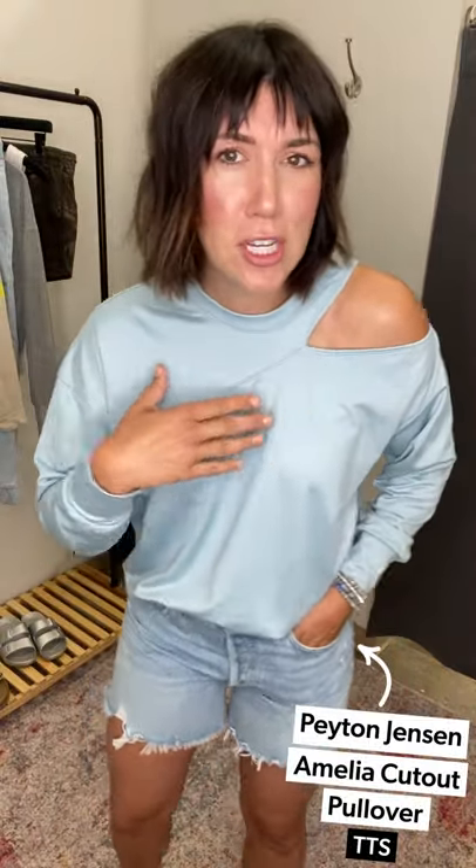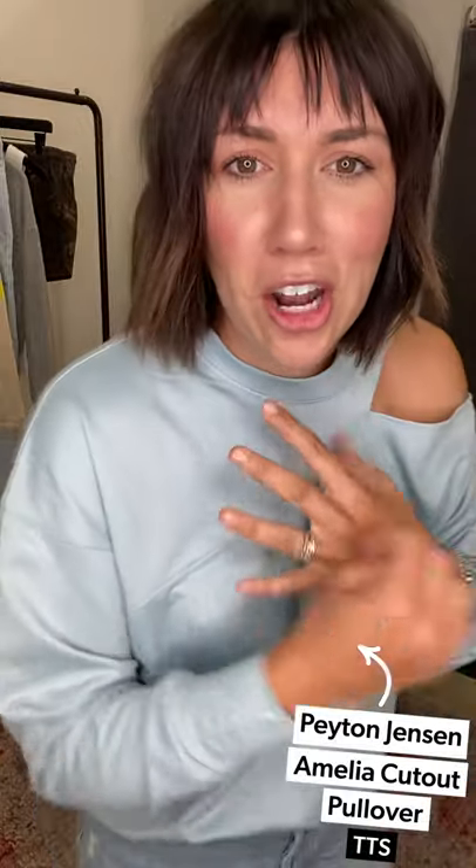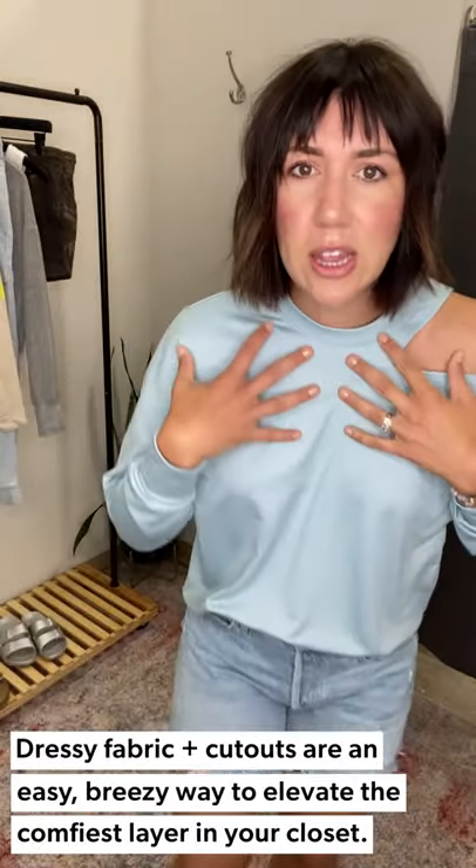Last look — sweatshirt number three is more of a date night or night activity vibe. Someone says 'hey, let's go uptown for drinks' in a really casual setting. You have 10 minutes, so you throw on a more elevated sweatshirt — the Amelia cutout. I absolutely love the color; it's like an icy blue. It would be really cute with a white long Parker or white shorts or white jeans. The fabrication is definitely dressier — you get the look of a sweatshirt but it's a little more elevated.